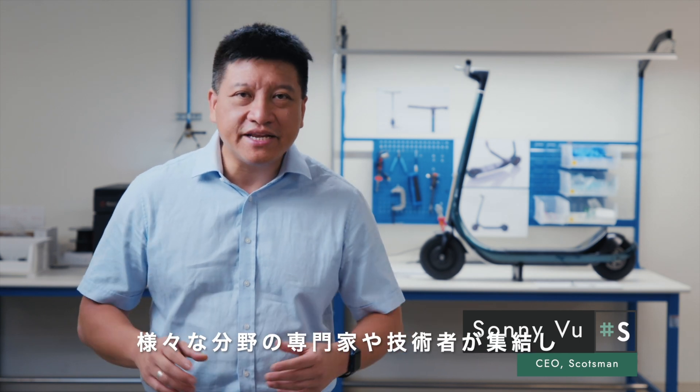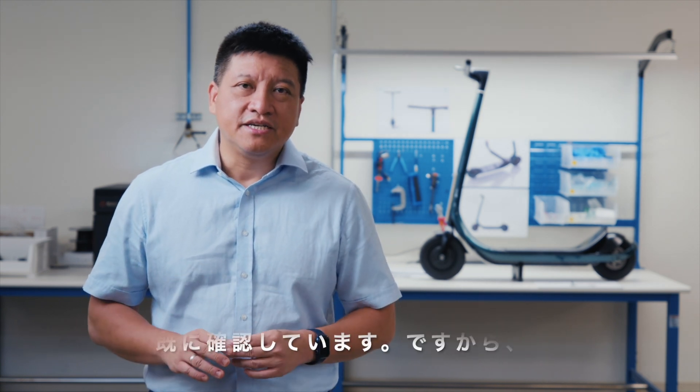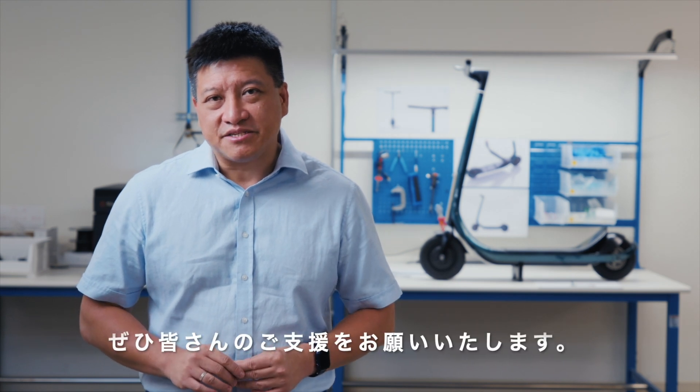I'm Sonny, CEO for Scotsman. As you can see, we've brought together a number of specialists and technologies from a variety of different fields just to make this incredible product possible. Our team has shipped millions of units of products in the past, and for Scotsman we've made sure that the supply chains we're tapping into are deep and robust, so we are confident we will ship this product to you on time and above your expectations. Please back us today to help bring this product to market.